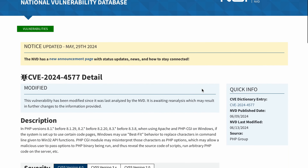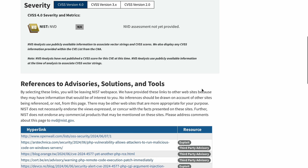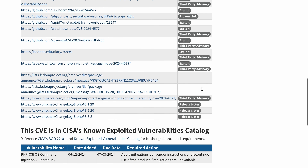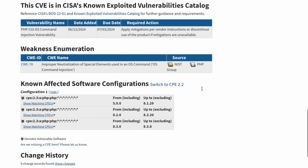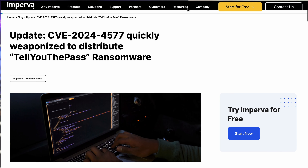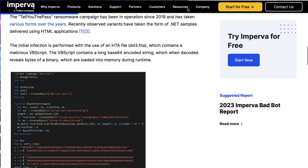The first vulnerability we're covering is the PHP CGI argument injection vulnerability, CVE-2024-4577. This one is special because it's packaged inside the PHP programming language itself, meaning it can be part of multiple packages in your environment — services available either internally or externally.